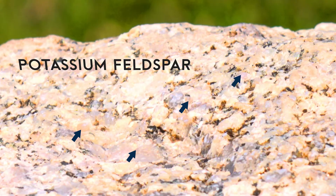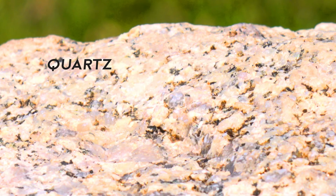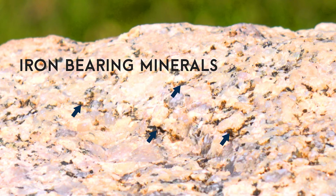Ever since this granite was exposed to the surface, physical and chemical forces have been wearing it down, breaking it into smaller and smaller pieces. If you look closely, you can see that the granite in these mountains was made from magma that contained different minerals. The pink is potassium feldspar, the white is plagioclase feldspar, the gray and transparent bits are quartz, and the black bits are iron-bearing minerals.